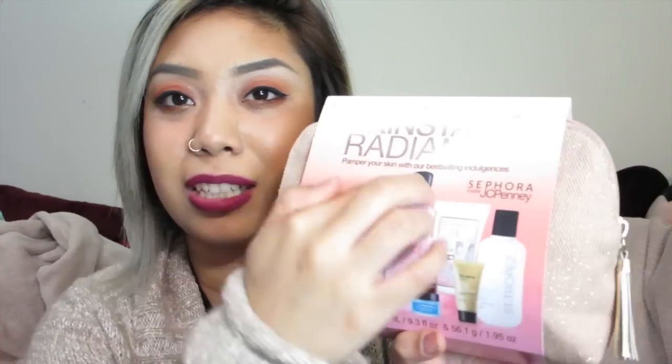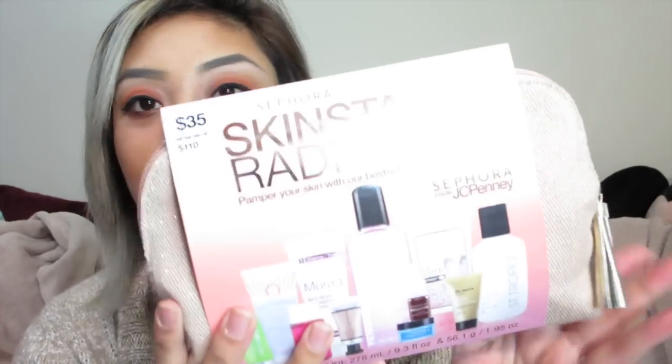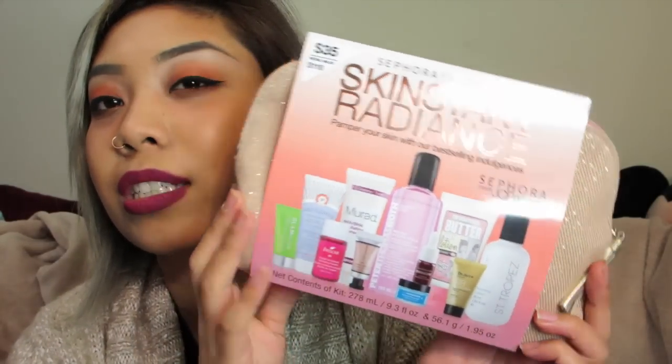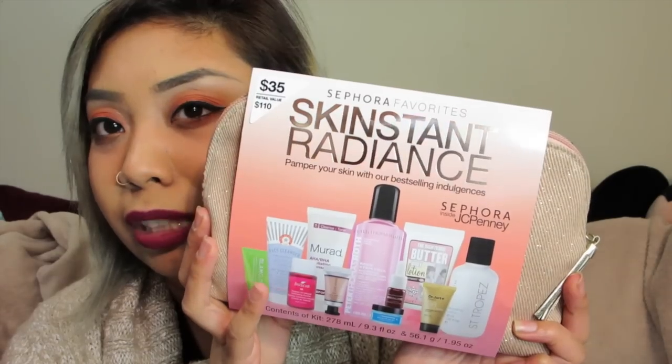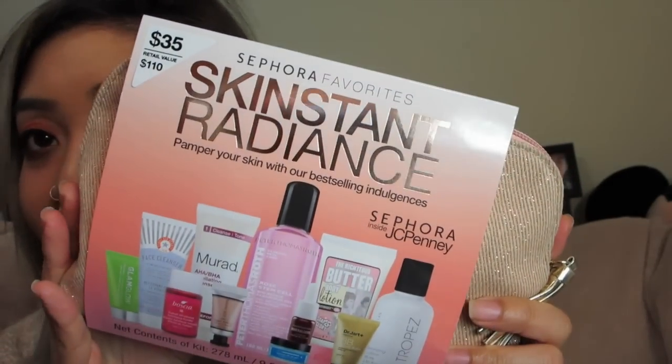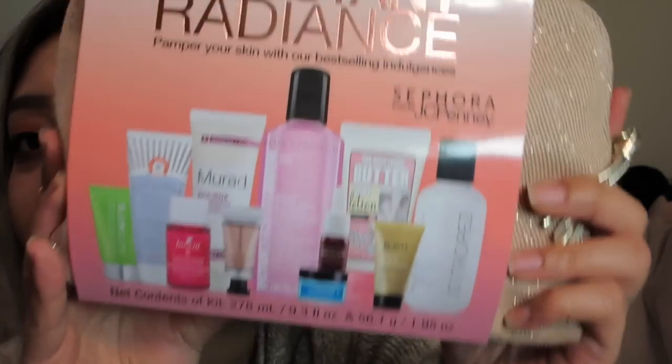This bad boy is sold out everywhere, so I'm very sorry if you can't get your hands on it anymore. But it's the Sephora Favorites Skinstint Radiance — like 'instant radiance' but 'skinstint radiance.' It's exclusive to Sephora and select JCPenney stores, unfortunately not online. So if you can find it, I would suggest getting it. It's only $35 and look what it comes with.